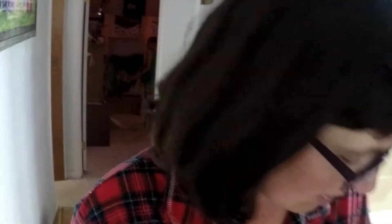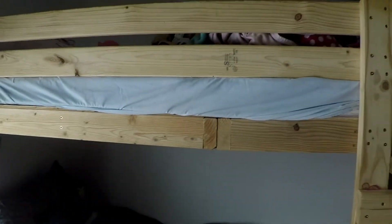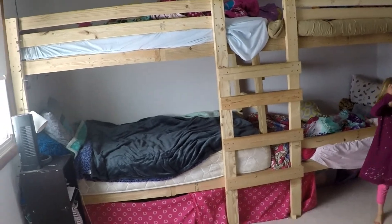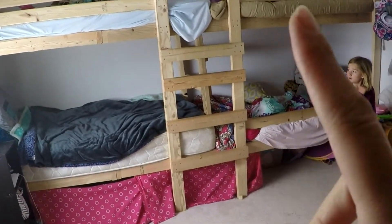I'm going to show you the girls' room next. It is not clean — they did work on cleaning it, but it looks like somebody was in here playing and made a mess. There are four girls in this room. Again, they have the custom bunk beds that my husband built, just like in the boys' room, only they have a ladder up the middle of theirs.